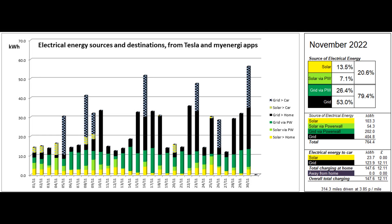13.5% of the energy came directly from solar, and a further 7.1% was solar coming to the property via the Powerwall, giving a total solar contribution to the energy used of 20.6%. 23.7% of the solar units went into the car via the Zappi charger, mostly in small amounts per day near the beginning of the month.